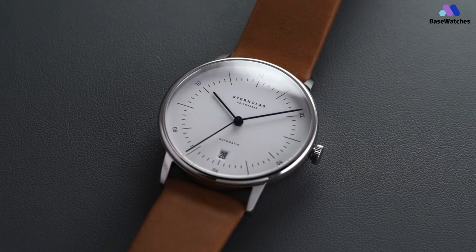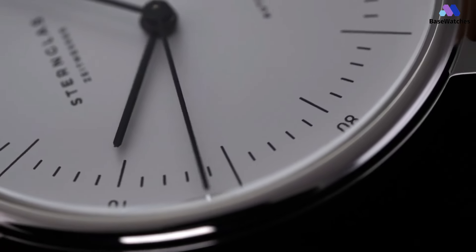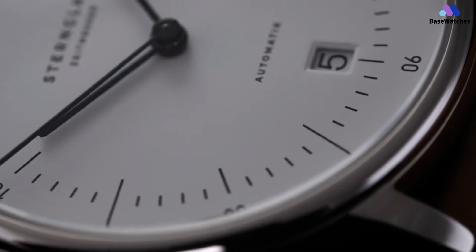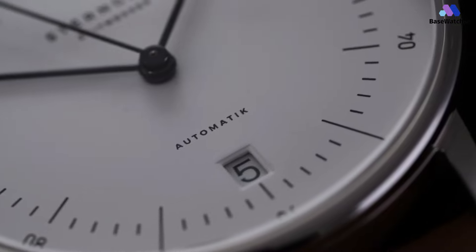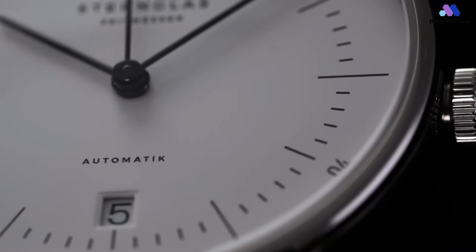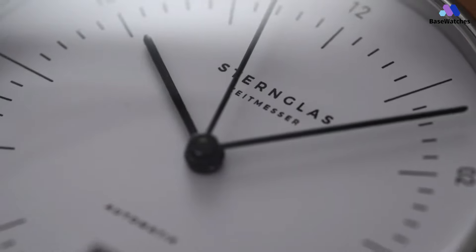It does not fit comfortably under a shirt cuff because of its 12mm height, but with a rolled-up shirt it's still a perfect casual yet elegant combination. The heart of the watch is a Miyota 821A — a 21-jewel automatic movement with a hand-winding option but without hacking. Impressively, the Sturngluss Neos Automatic recently won the International IF Design Award in Bauhaus style.